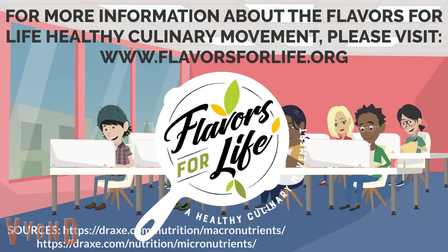For more information about the Flavors for Life Healthy Culinary Movement, please visit www.flavorsforlife.org.